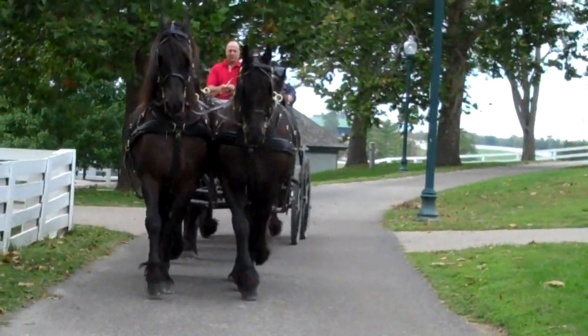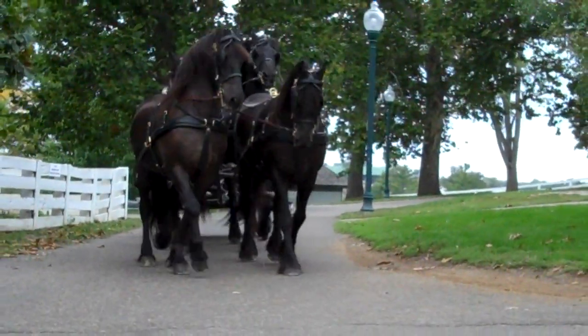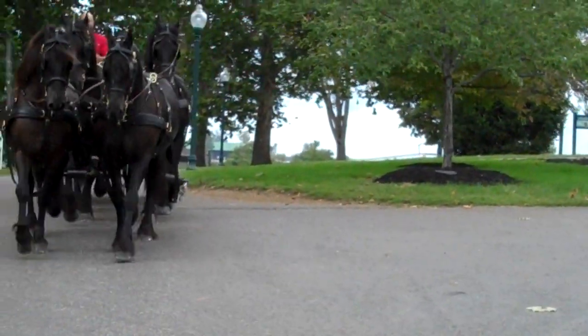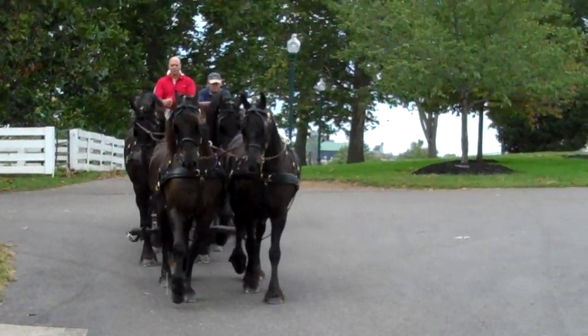I love all of them. I've always liked working with big horses — there's just something about the big horses that I really like. And even some of the smaller carriage horses, like the Friesians here, I really like the way the conformation is, the way they move and everything.